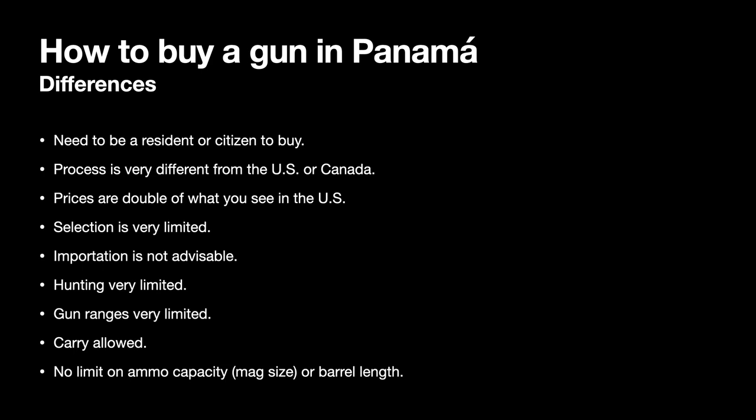Prices are double what you see in the US. So if you see something that costs $800 in the US, most likely it will cost $1,600 or more in Panama, plus 7% tax. This is due to legislation that prohibited the importation of firearms a couple of years back. It has now been repealed, but there was a great shortage of firearms and prices went through the roof. As a result, selection is still very limited to this day.